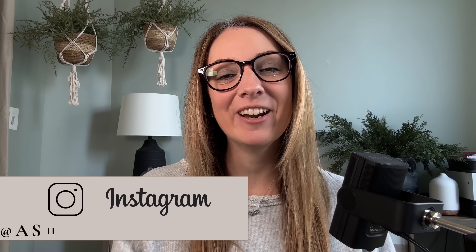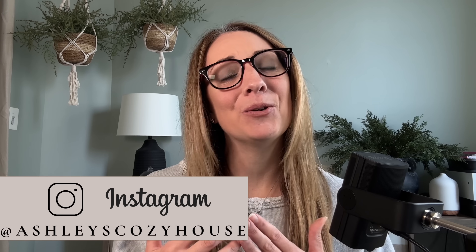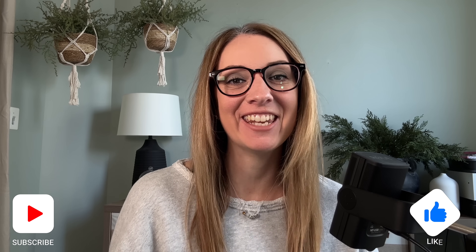Hey everyone, welcome or welcome back. I share simple and beautiful home decor tips to help you intentionally create a curated and cozy home. I am so excited to be sharing my first official video of 2024. In today's video I am sharing some tips for intentionally styling your kitchen after the holidays. I know once we take the Christmas decor down in our homes, sometimes they can feel a little bare and sad, so I am sharing some simple tips to bring the freshness and simplicity back into your spaces.